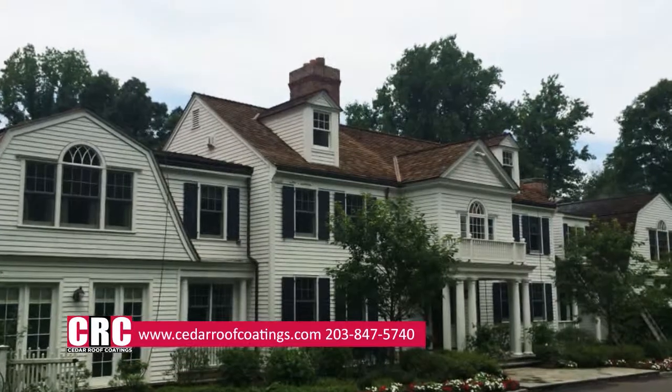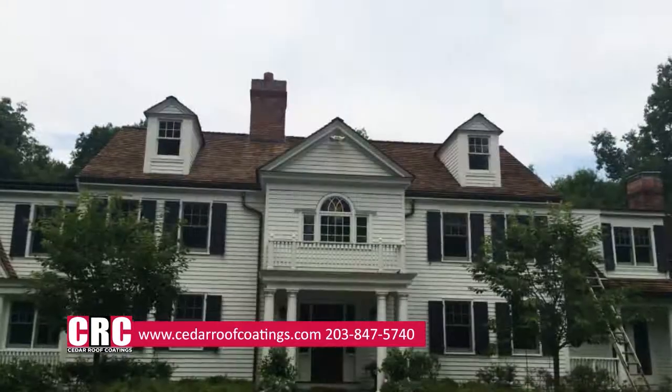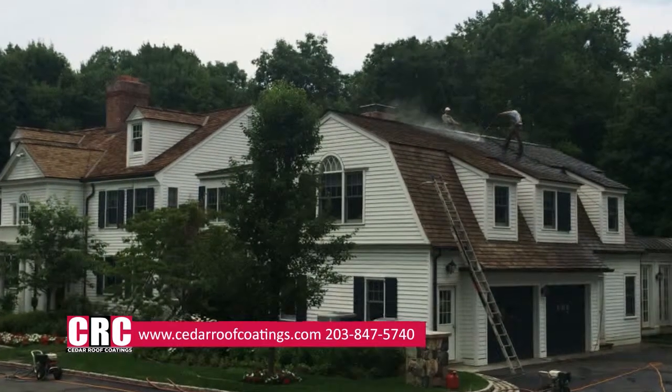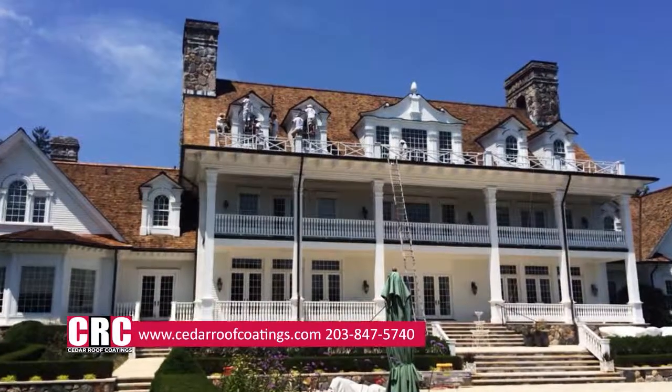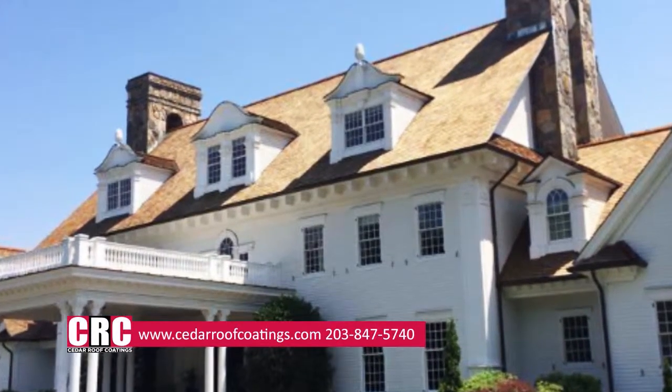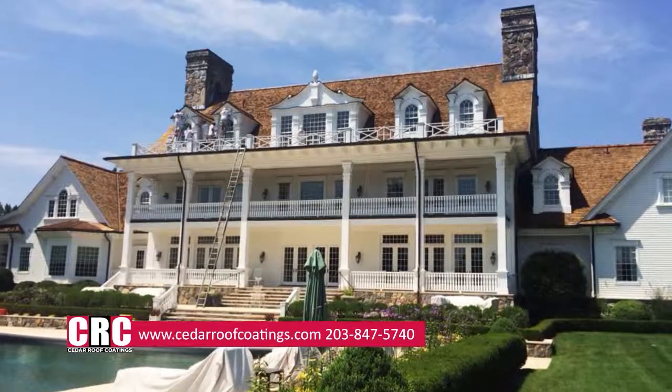When a cedar roof is properly washed and maintained, these unwanted silver and black streaks and green growth will be removed from your roof. A well-maintained cedar roof should last between 30 and 40 years. That's why maintenance of cedar roofing material is so important.